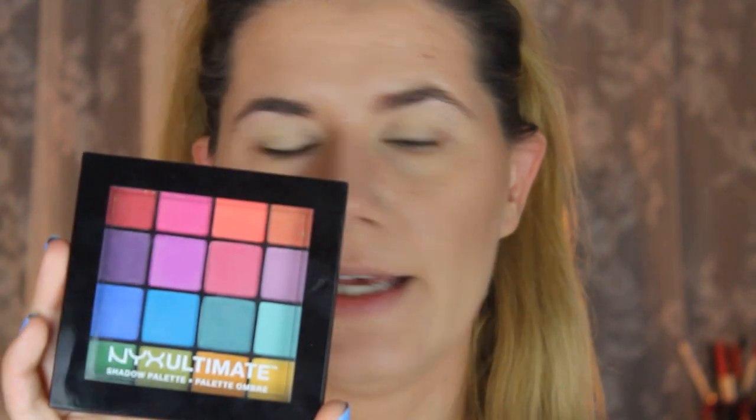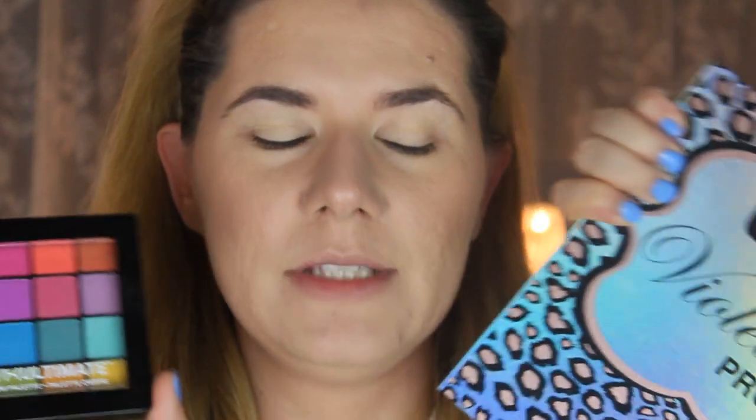I already have my foundation and my eyeshadow base, so forgive me for my messy hair — but you're here for the eye look, not my hair. Today I'm going to use these two eyeshadow palettes: the NYX Ultimate Palette Ombre and the Violet Voss Ride or Die Palette. I'm using these again because the shades I really need are in these two.